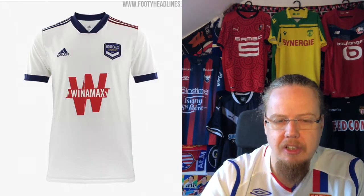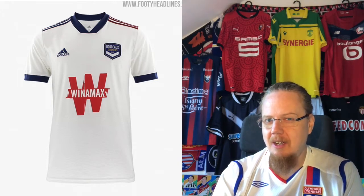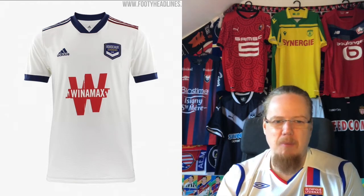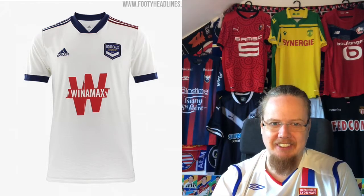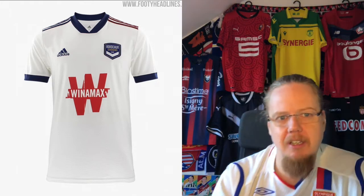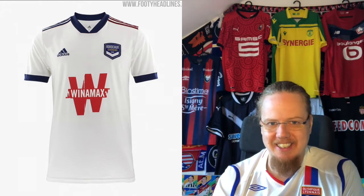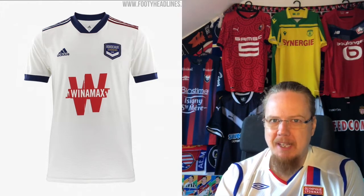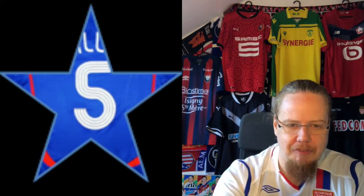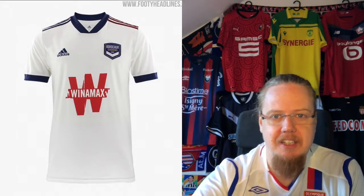The away jersey — I used to like the Bordeaux away jerseys, but because they had this bistro sponsor before, now they have Winamax, which is just such a bummer. I do like that the Adidas stripping is red on one side and blue on the other. But other than that, it's better than the home shirt, though still nothing special. Five stars, Bordeaux. You can tell Bordeaux is in trouble because they don't have anything special anymore.